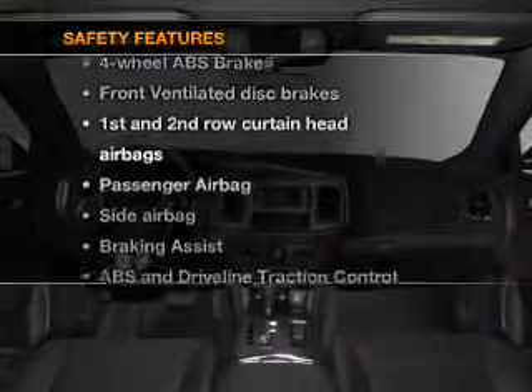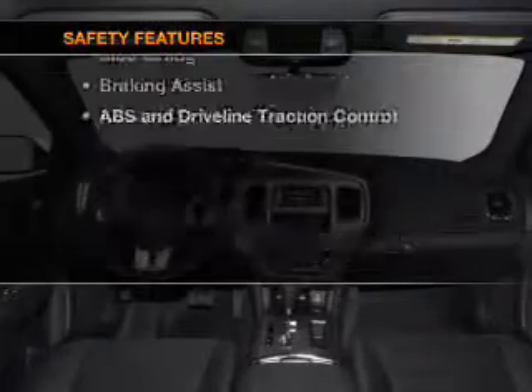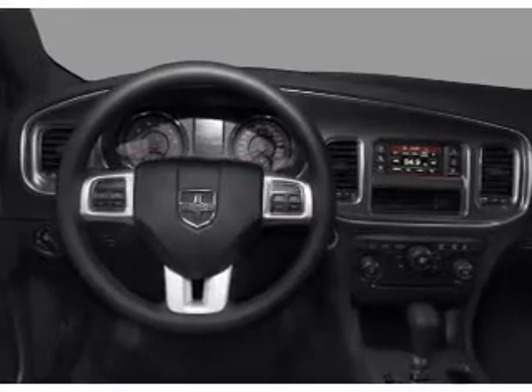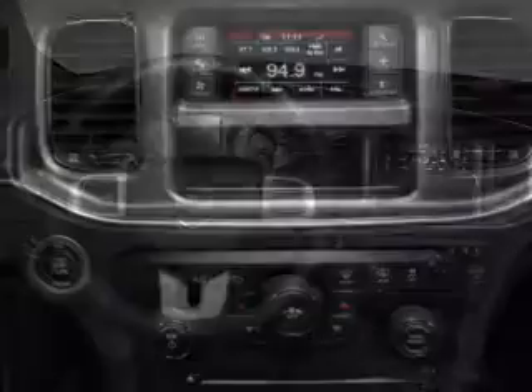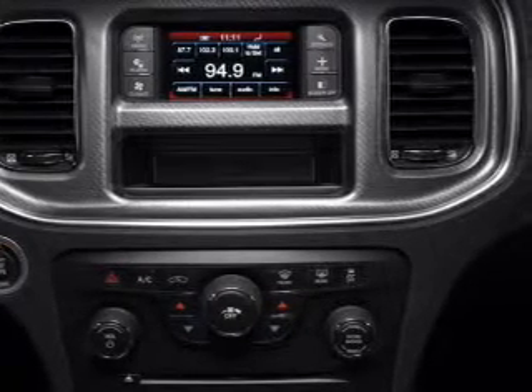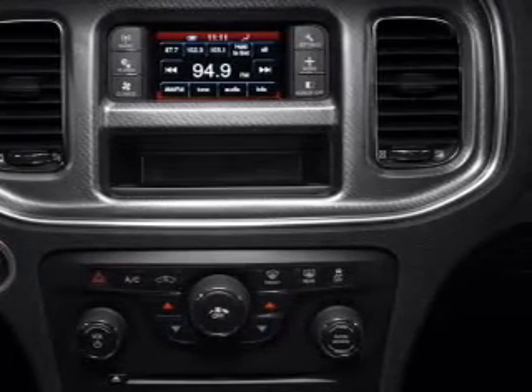If safety is a high priority, rest assured knowing that these top safety components are included: front ventilated disc brakes, curtain head airbags, passenger airbag, side airbag, traction control, stability control, and daytime running lights. Our website offers more information on all of our vehicles — call us today to start test driving.